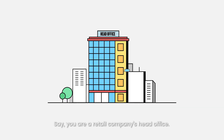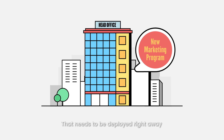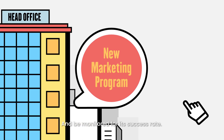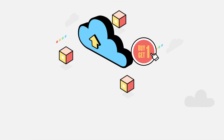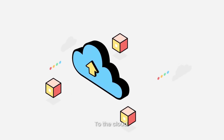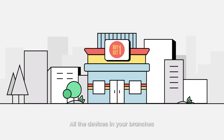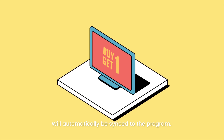Say you are a retail company's head office. You want to release a new marketing program that needs to be deployed right away and be monitored for its success rate. So, you put the marketing material and its policies to the cloud. In a single click, all the devices in your branches will automatically be synced to the program.